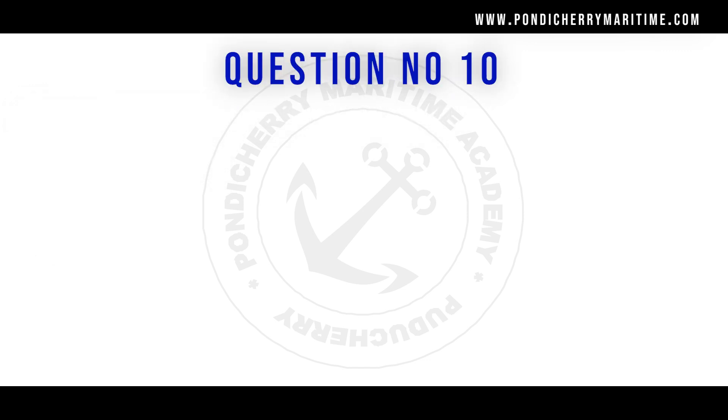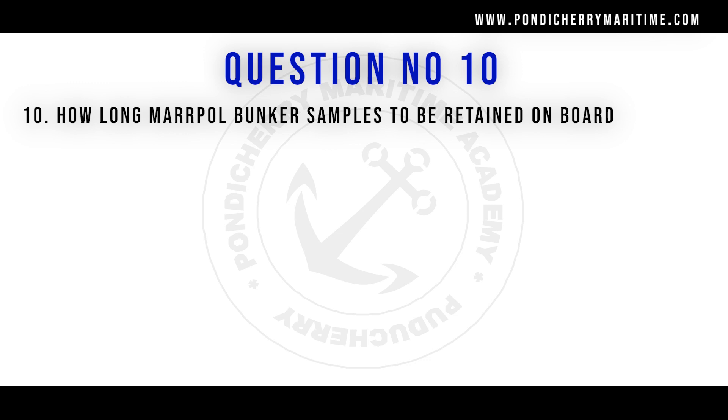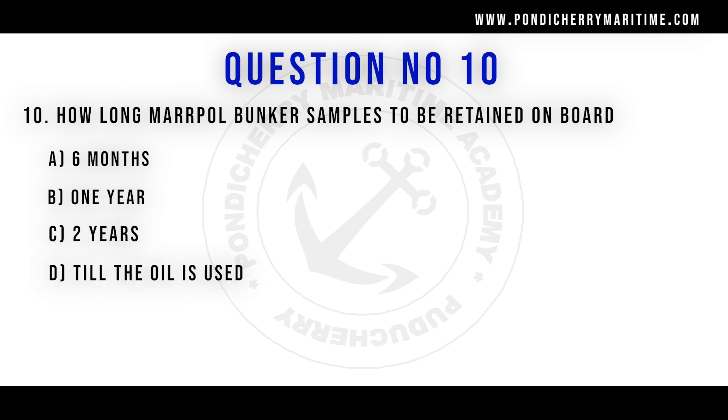Question number 10: how long are Marpol bunker samples to be retained on board? Option A: six months. Option B: one year. Option C: two years. Option D: till the oil is used. The correct answer is option B, one year, as per the regulations.